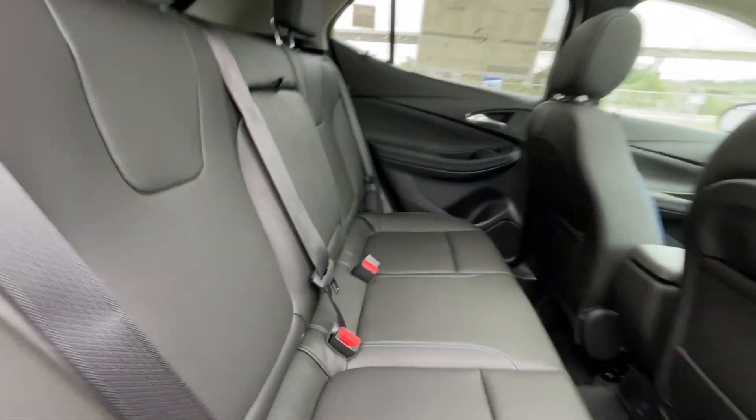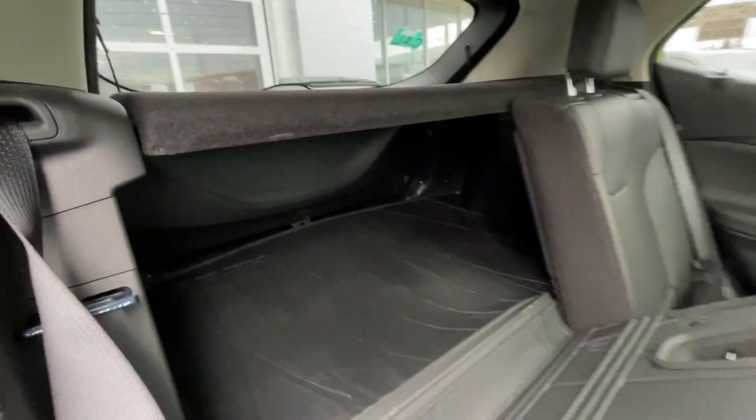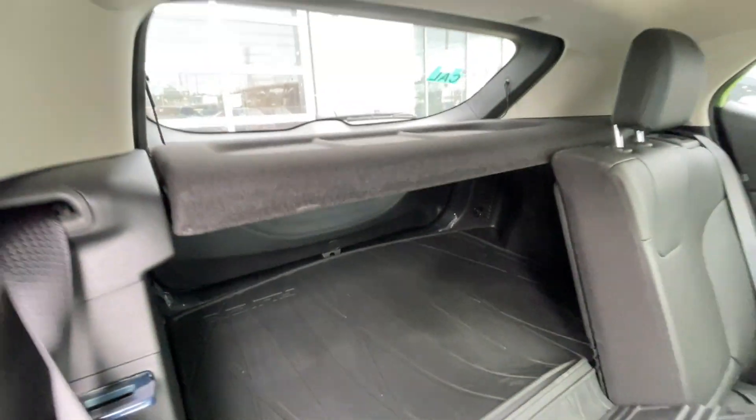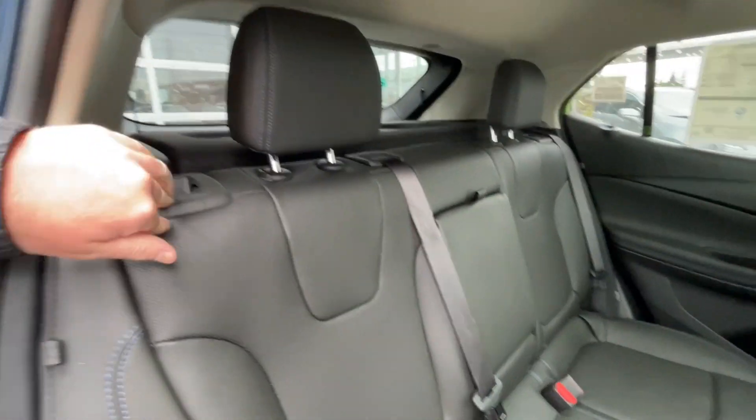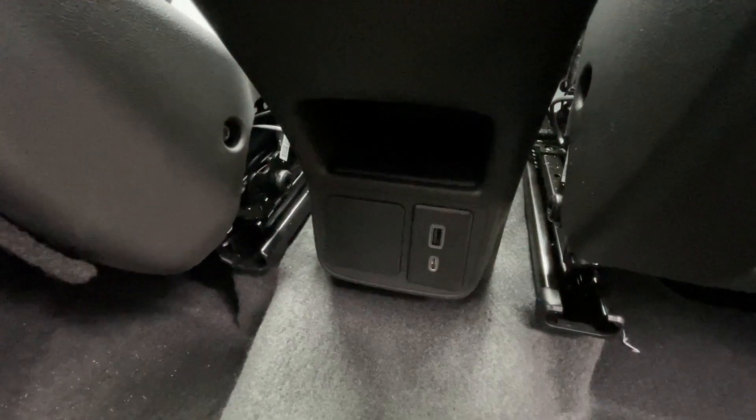Heading back inside the Encore GX, the back seats are car seat ready and easily collapsible in the 60-40 split allowing plenty of access to your trunk. A privacy liner is installed, and a couple holders come down in the middle. Bose audio continues throughout the back of the vehicle, and here in the center console we have two USB charging ports.